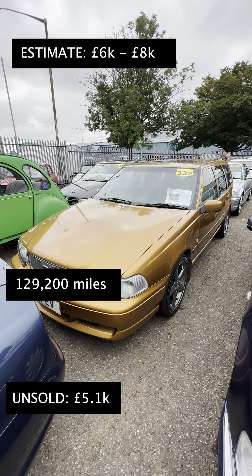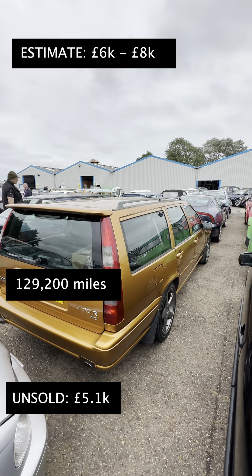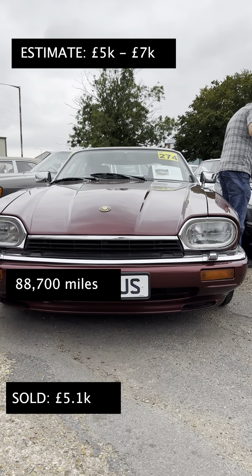These Volvo R70s have aged like a fine wine, but this one was only bid up to 5.1k and they were hoping to achieve over 6k for it. Would you have paid that?